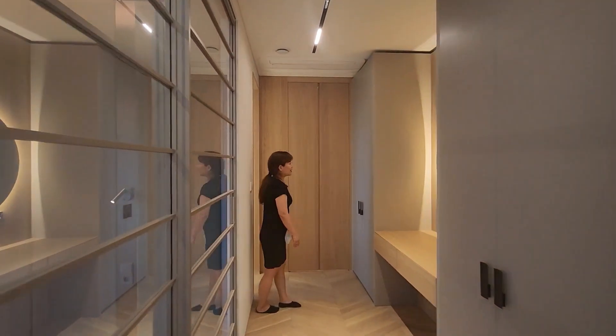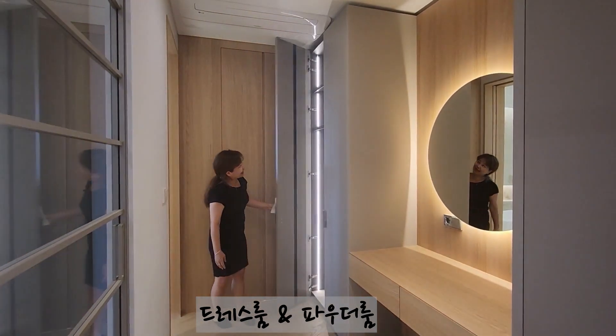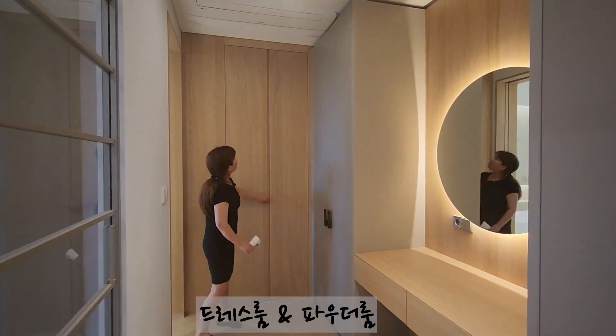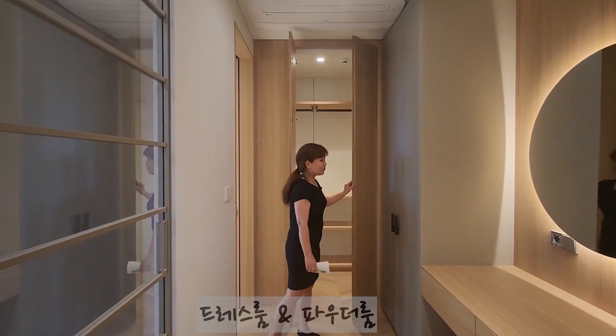화장대가 준비가 되어 있고요. 수납장이 여기 또 있습니다. 원목으로 된 팬트리 수납 공간이 되어 있고요.